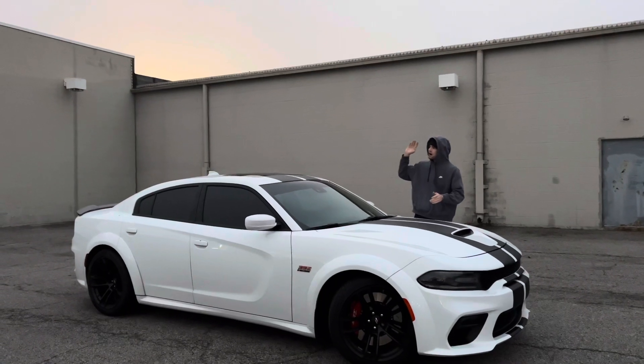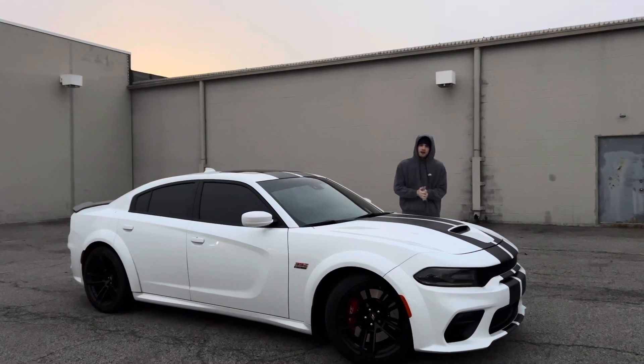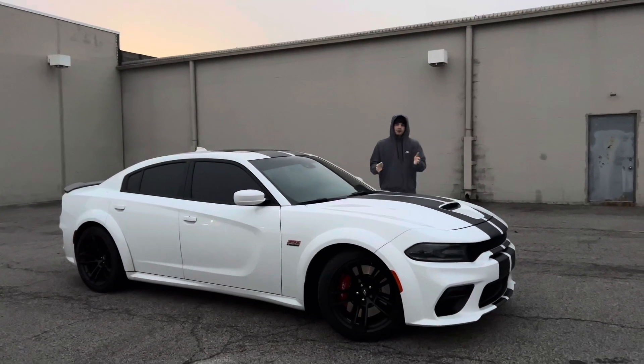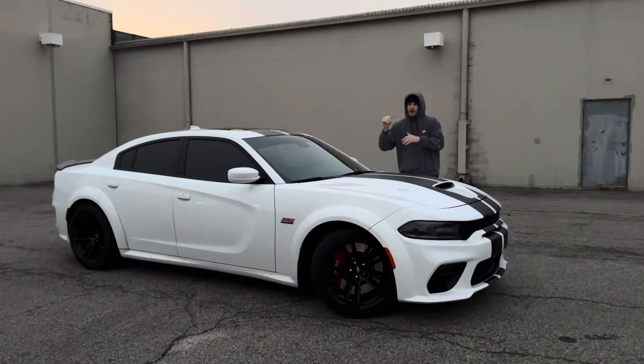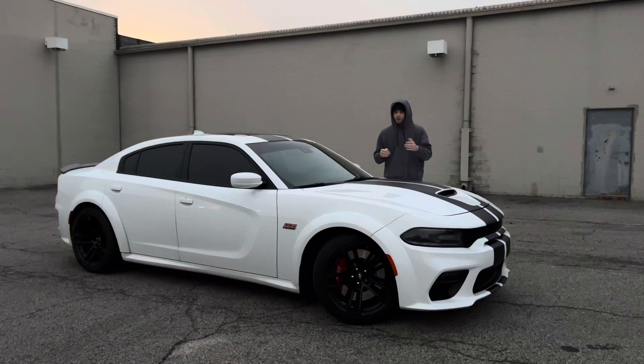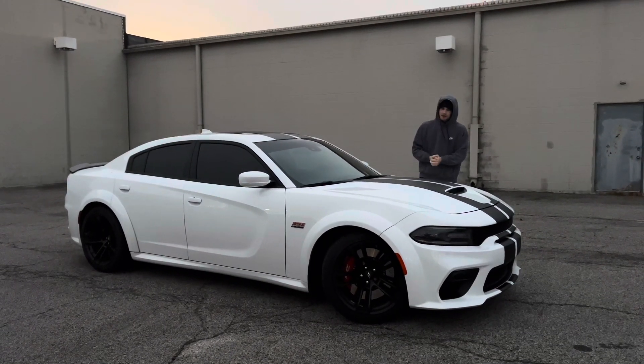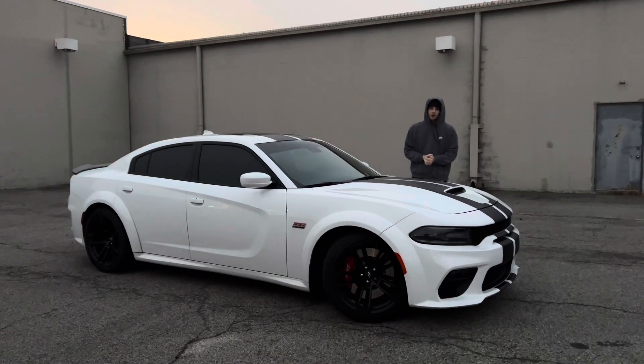We're going to do a drive of about 10 to 20 miles on a highway here in Ohio with adaptive on, and then come back the other way with adaptive off and just standard cruise control. We're going to test the fuel economy differences and go from there. Let's do it.